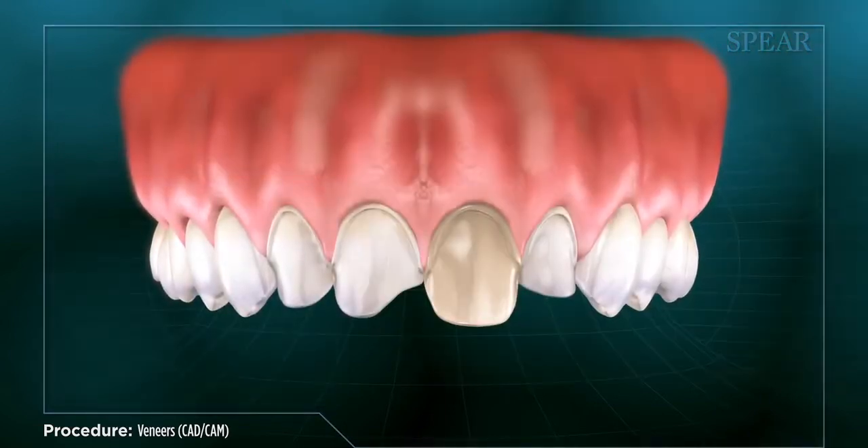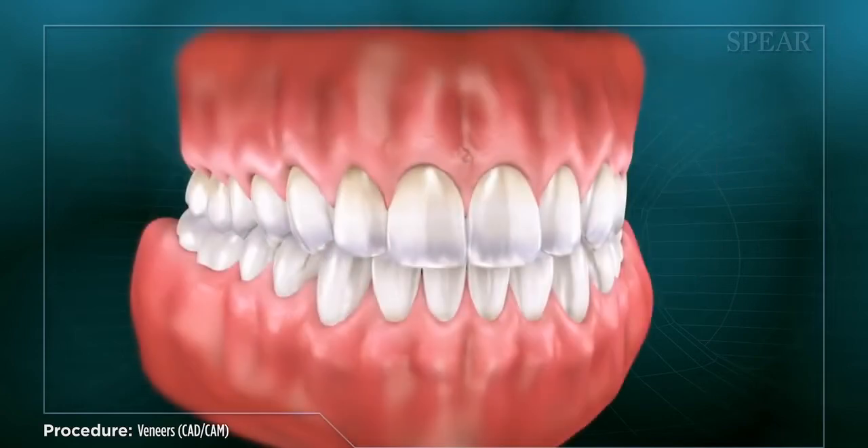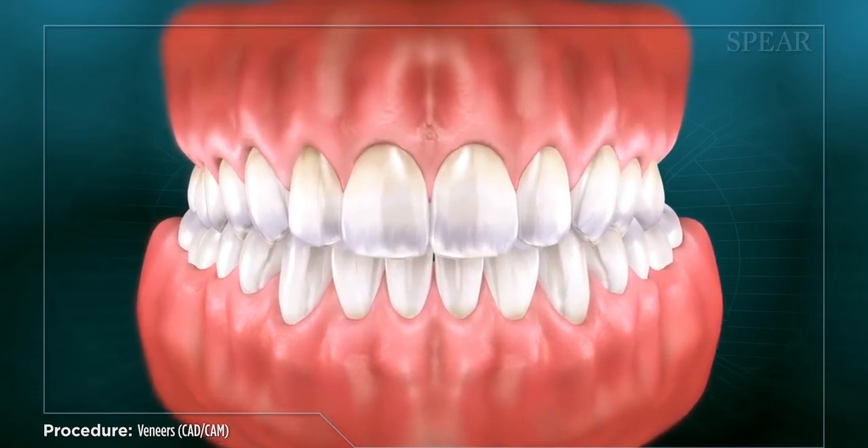Once the veneers are ready, your doctor will make final adjustments and bond them into place. Now, your teeth are restored to optimal shape and function, and your smile will be greatly improved.